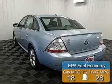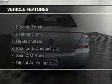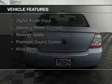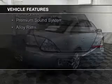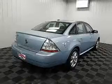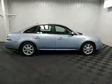Great fuel efficiency saves you money by requiring fewer trips to the gas station. The features include electric trunk, leather seats, heated seats, Bluetooth connectivity, Sirius XM satellite radio, digital audio input, steering wheel controls, memory seats, a premium sound system, and alloy rims.